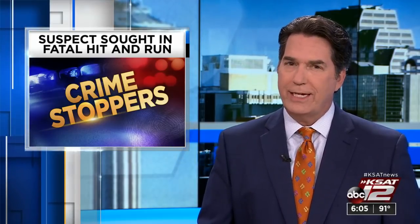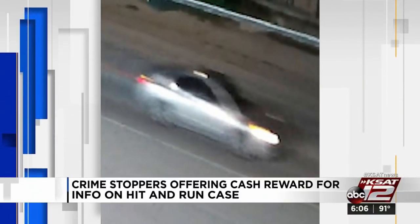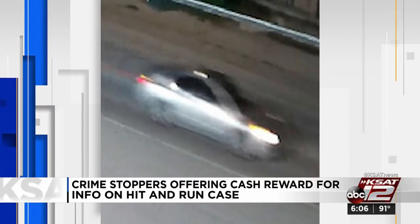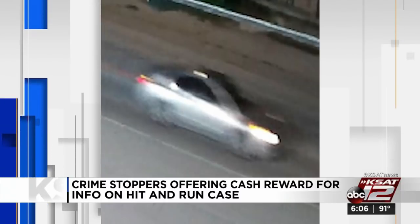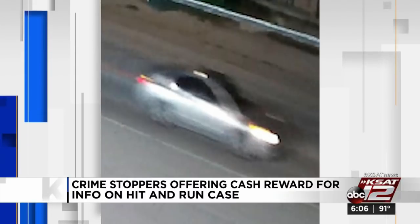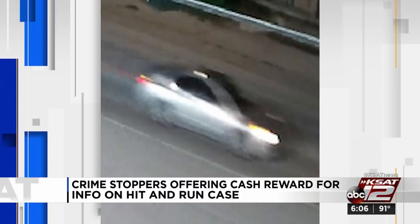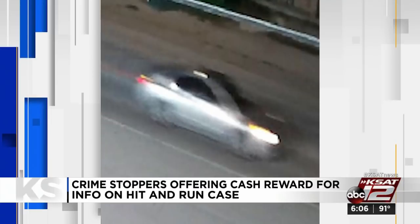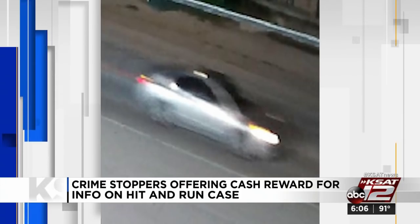San Antonio police and Crimestoppers are asking for your help in finding the person responsible for a fatal hit-and-run crash. It happened on January 13th in the 8400 block of New Laredo Highway near South San Antonio High School on the southwest side. Police say the victim, 48-year-old Cynthia Gomez, was found dead on the side of the road, her injuries consistent with being hit by a car. A gray or silver Nissan Maxima was spotted fleeing the scene. Authorities are looking for the vehicle's owner. Anyone with information is asked to contact Crimestoppers at 210-224-STOP. Information leading to an arrest could earn you up to $5,000.